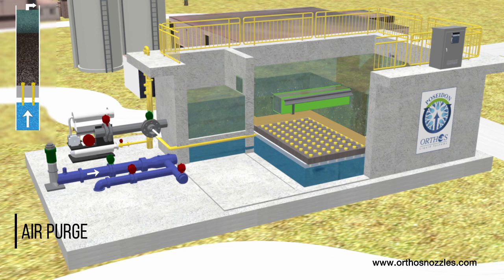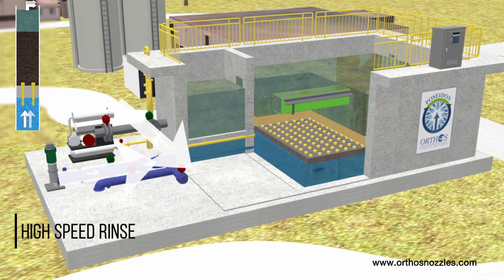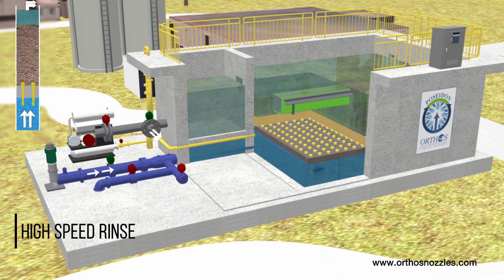Once the media is effectively cleaned, the blower is turned off, and air evacuates the plenum through an air bleed hole near the top of the nozzle tailpipe. Air is purged from the bed as the pumping rate is increased to fluidize and rinse the media. Backwash duration and volume are minimized due to the excellent distribution provided by the Poseidon filtration system.